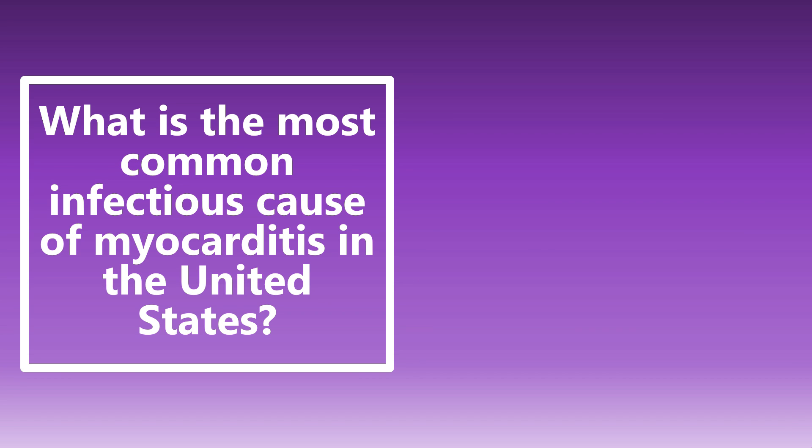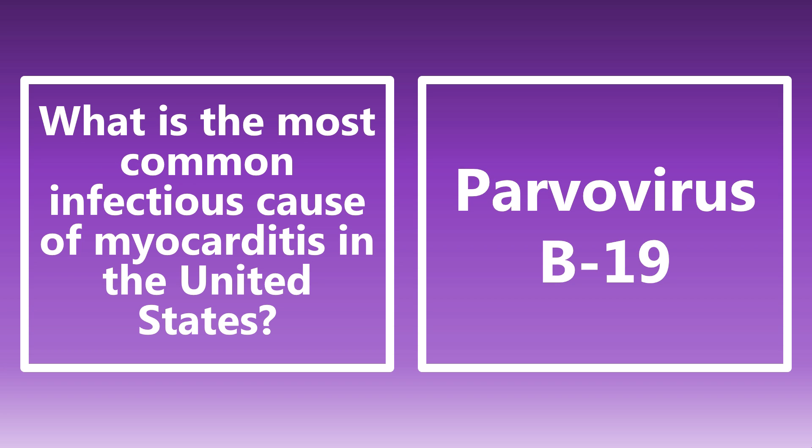What is the most common infectious cause of myocarditis in the United States? It's actually parvovirus B19 — one of those viruses we maybe don't think of too much. Human herpesvirus type 6 is also up there at close to number two, but parvovirus B19 is the big infectious cause.